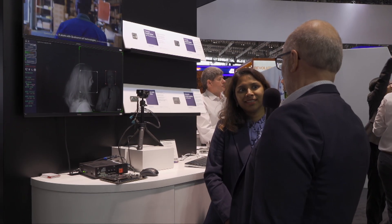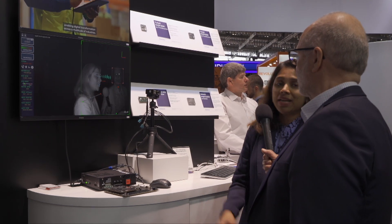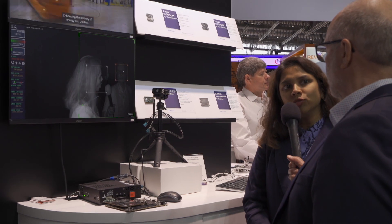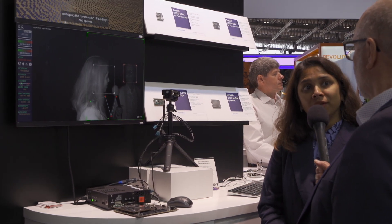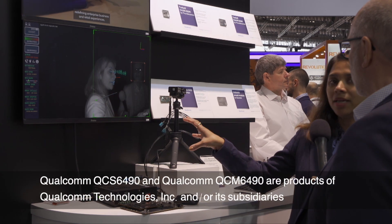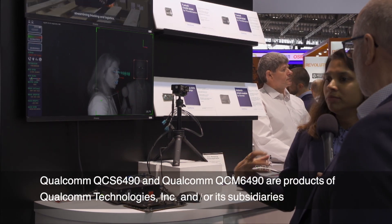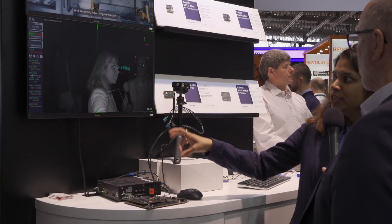What we are looking at here is a driver monitoring system. At this Embedded World, Qualcomm just announced the world's first 5G integrated chipset with four different operating systems — it's the QCS/QCM 6490 — and this is one of the applications on that platform, showcasing driver safety.